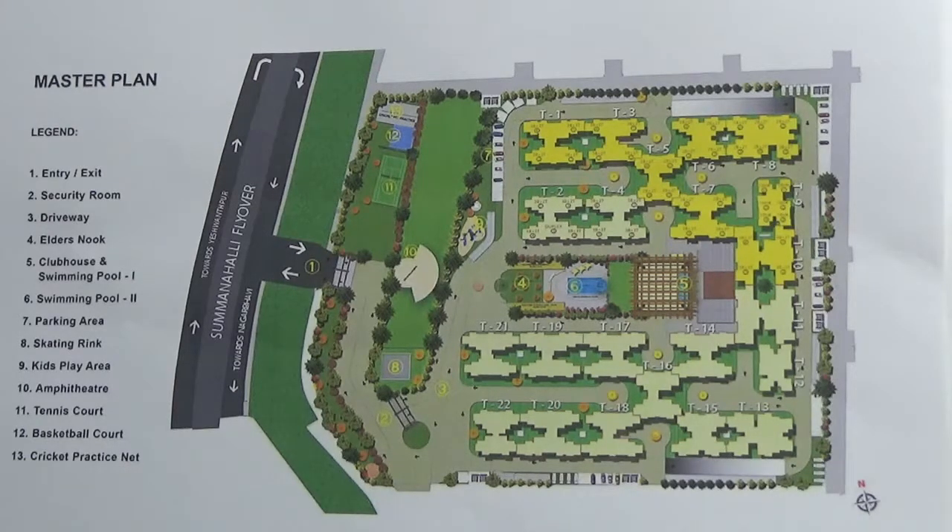The main entry of the project is from the service road under this flyover. It is an ongoing project developed by Salar Kurya Sattva group. This apartment development is spread over 12 acres.